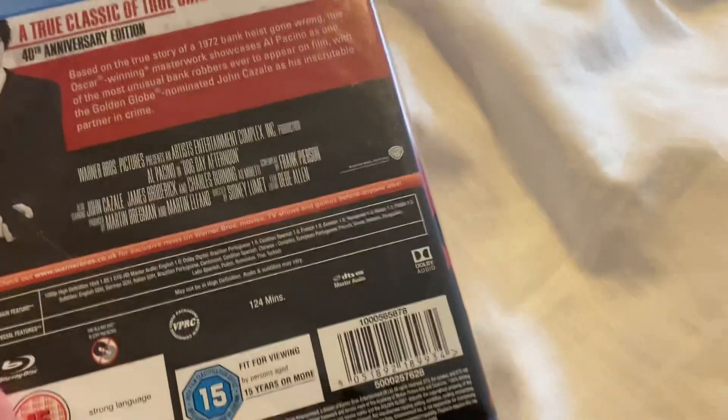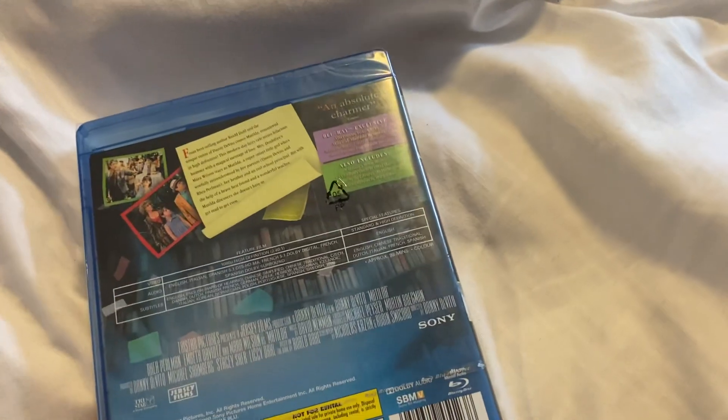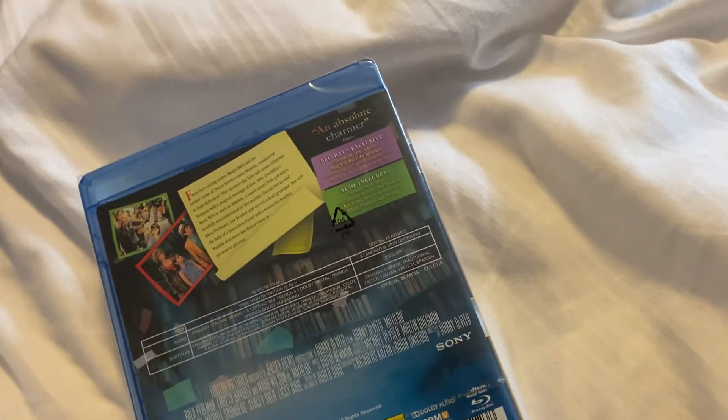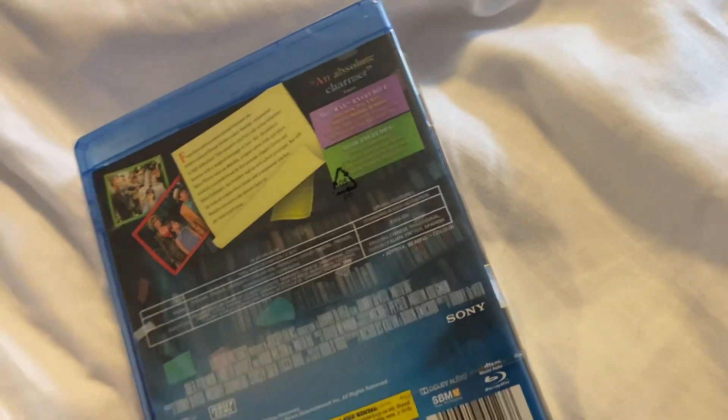So this one's a pretty cool recent one. Next one up is Matilda, front and the back. This is a Sony Pictures Entertainment release from 2019.